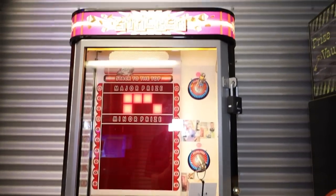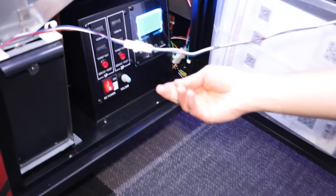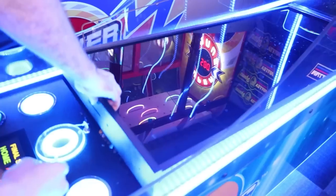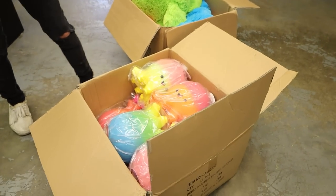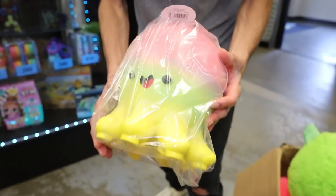The go-kart place where I have my games is getting an arcade upstairs - they got some games in and we have to see if we can get them ready before opening day tomorrow. First thing I want to show here: they got a bunch of prizes and a lot of these will be for tickets, some are going to go in the claw machines.